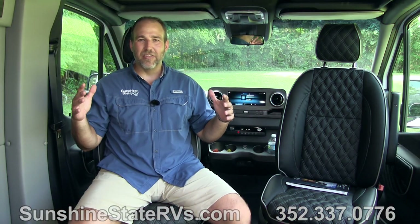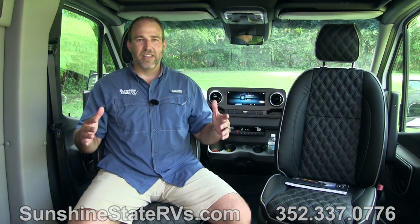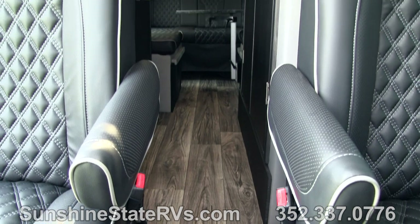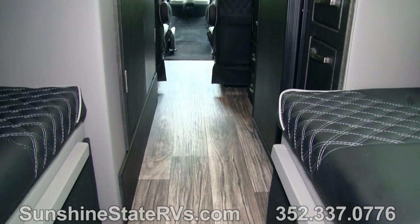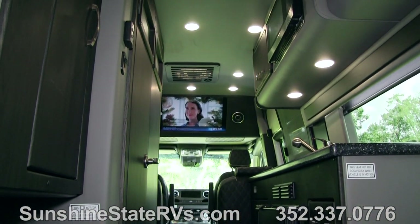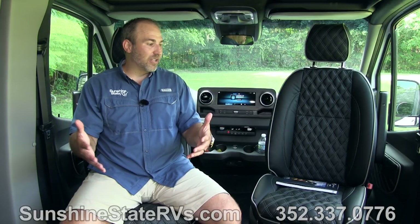Now we're inside the Beast, and it doesn't look like a beast on the inside. This looks like the fanciest Ritz Carlton you've ever stayed at. This looks like a high-end million dollar American Coach Class A RV. Everything they had in their big coaches, they put into this Class B RV.